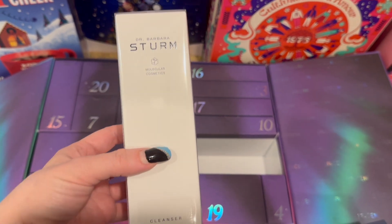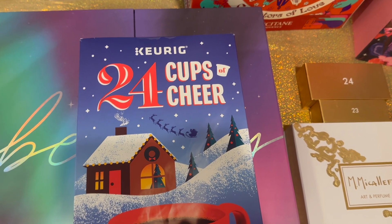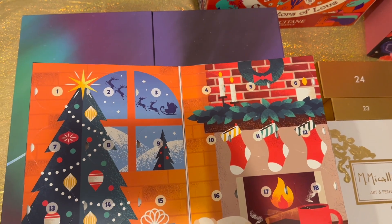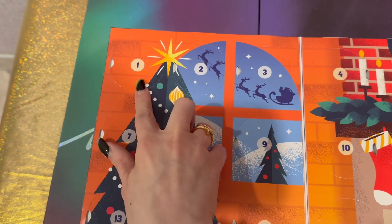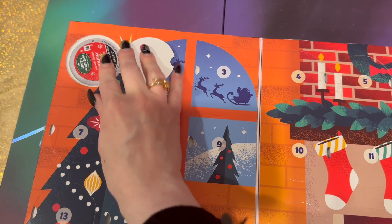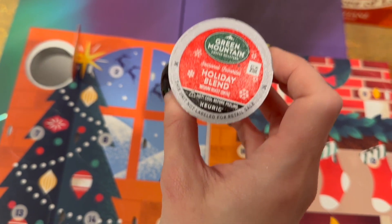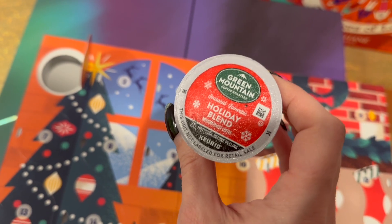Next up is the Keurig 24 Cups of Cheer calendar. I didn't get a chance to brew one today, but let's see what K-Cup number one we got. We have the Green Mountain Holiday Blend — I'm always excited for some good coffee!